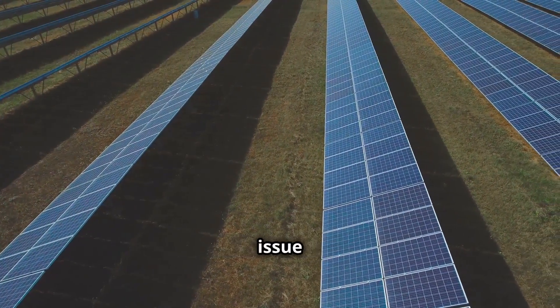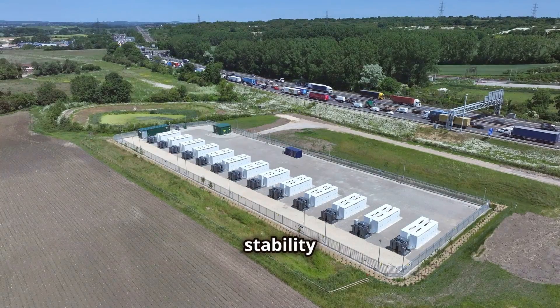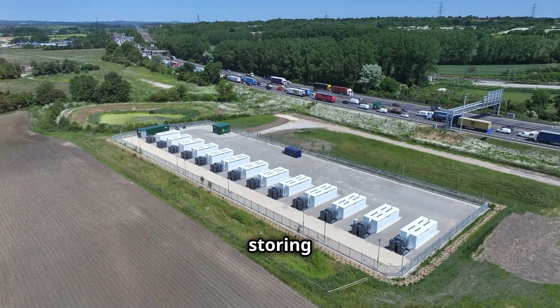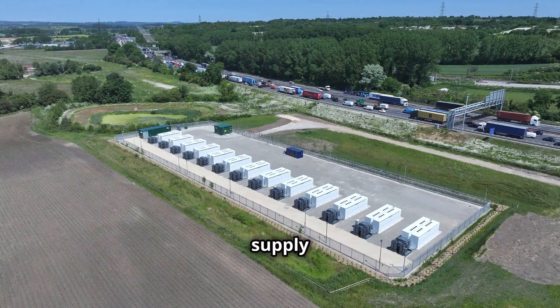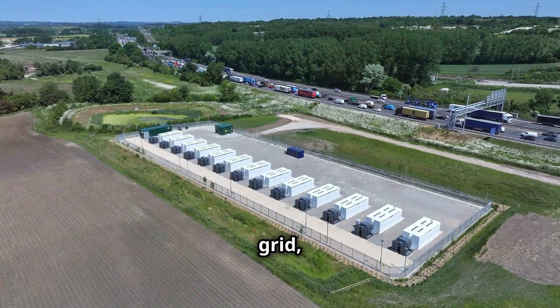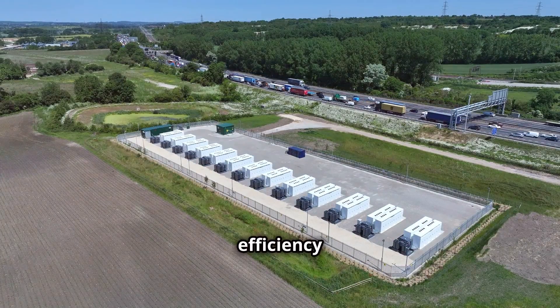Secondly, solar storage enhances grid stability and resilience. By storing energy and releasing it when needed, storage systems can help balance supply and demand on the electricity grid, reducing the risk of blackouts and improving the overall efficiency of the grid.